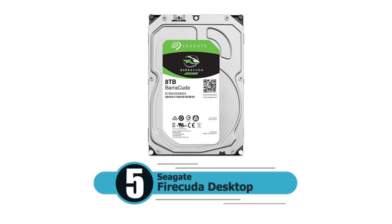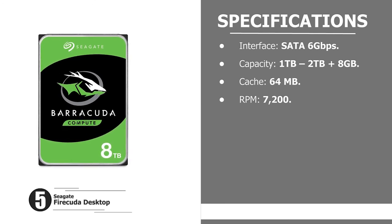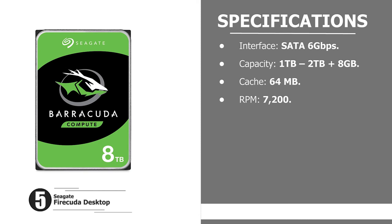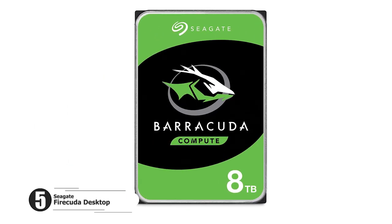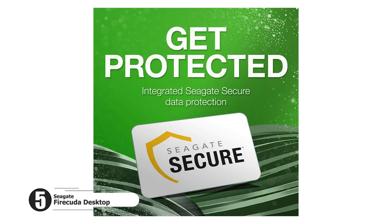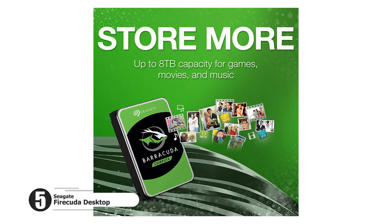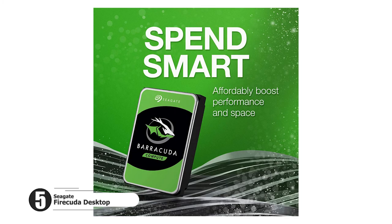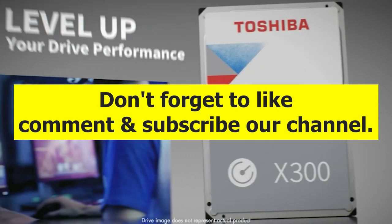Number five: Seagate FireCuda Desktop. Interface: SATA 6 gigabits per second. Capacity: 1 terabyte to 2 terabytes plus 8 GB. Cache: 64 MB. RPM: 7200. SSDs are incredibly popular and it's not hard to see why, but if you need a lot of fast storage and you don't have a vault of cash, hybrid hard drives are a great option. The Seagate FireCuda is the best hybrid hard drive on the market. To buy this product from Amazon at a discount price, please check the link in the description. Don't forget to like, comment, and subscribe to our channel.